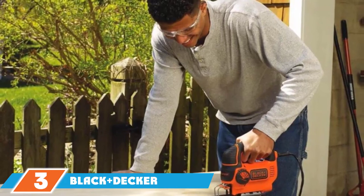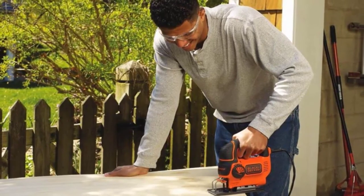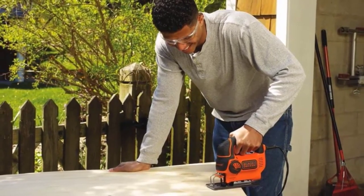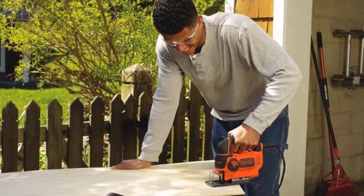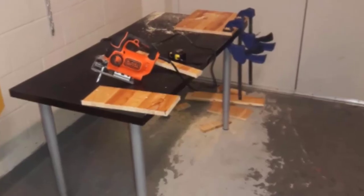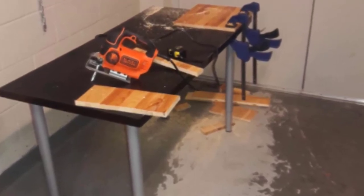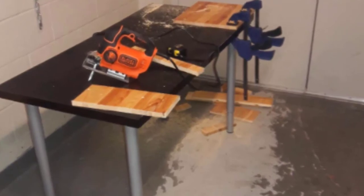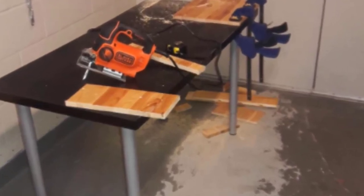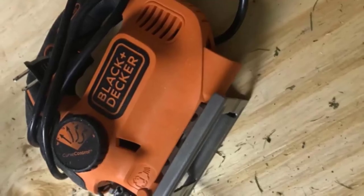The number three position is held by Black+Decker. Our pick is the Black+Decker Smart Select Jigsaw, a massively affordable and equally high-performing option for both professionals and hobbyists. We are immediately drawn to the curve control technology, which you can adjust with four customized settings to suit whatever cuts you need to make. The 5-amp motor delivers up to 3,000 SPM of cutting power for excellent, reliable action across a range of applications.